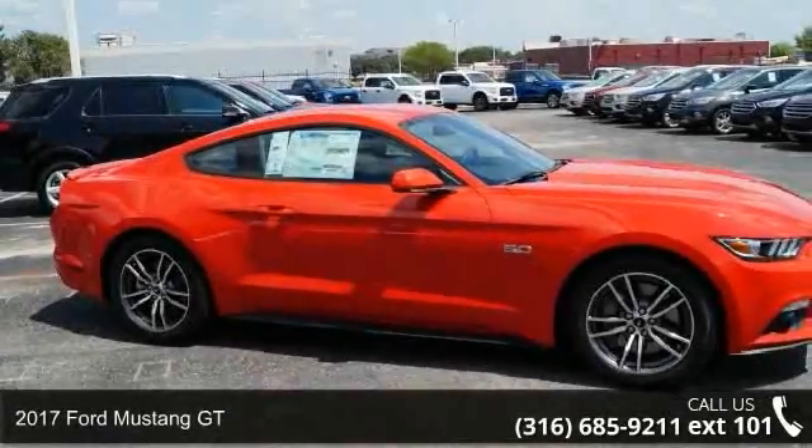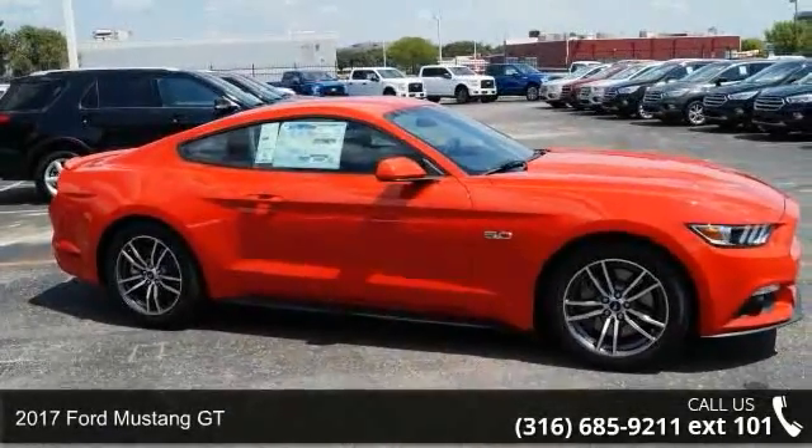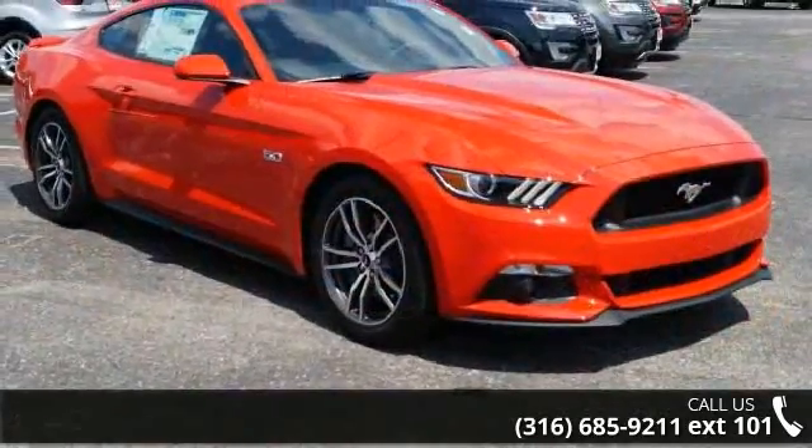Presenting the 2017 Ford Mustang GT. If you are looking for a first-rate auto, this one could be yours today.